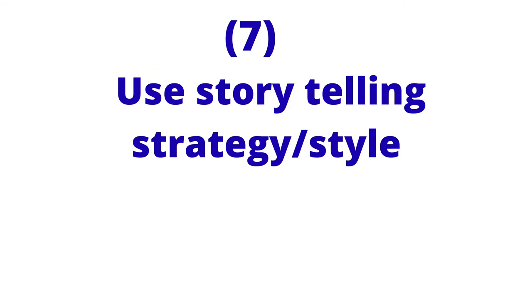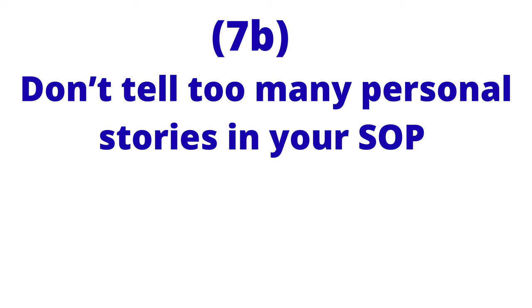The next point is to use a storytelling strategy in writing your statement of purpose. From the first paragraph to the last, you want the reader to remain engaged because you have created a storyline they want to follow. This does not mean telling many personal stories — the statement of purpose is more formal than a personal statement. Even if you include a little personal story, it must align well with the purpose of the document.